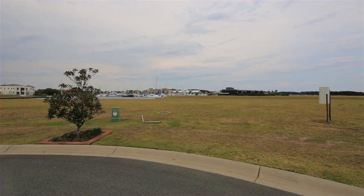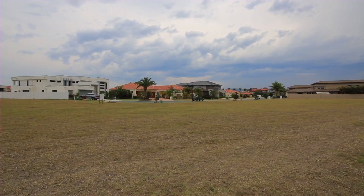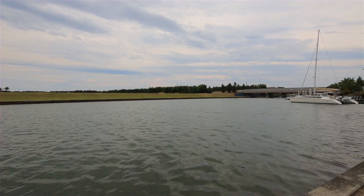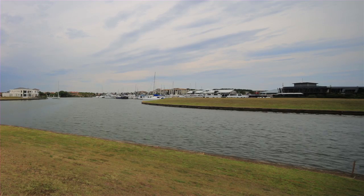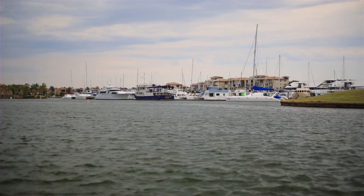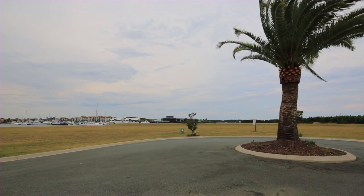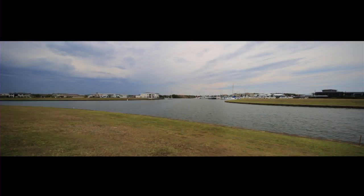Under instructions from the mortgagee exercising power of sale, Lot 26 is approximately 2,603 square metres and approximately 93 metres of water frontage. With bridge-free access to the ocean and broad water, this block enjoys a north-facing aspect overlooking the Hope Island marina.